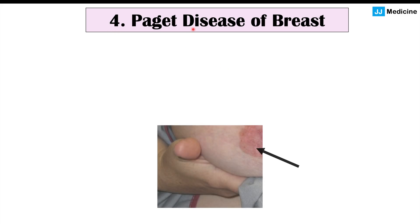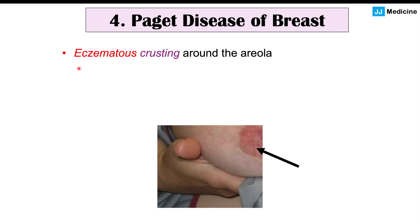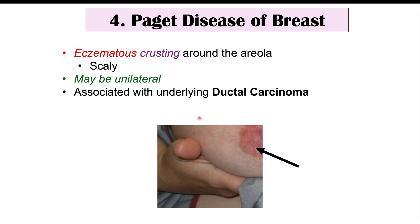Another finding is Paget's disease of the breast, which causes issues in and around the nipple and areola. The areola can appear to increase in size due to underlying Paget's disease. This particular skin lesion can be scaly and is often unilateral — affecting only one side. It is associated with an underlying ductal carcinoma.